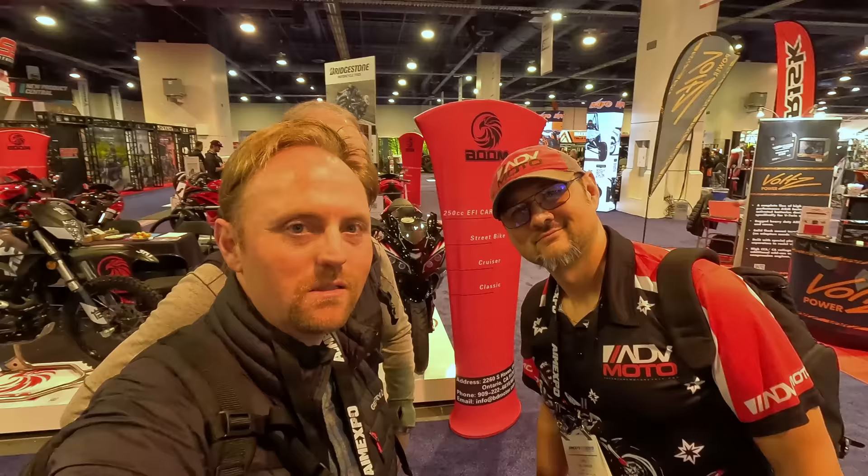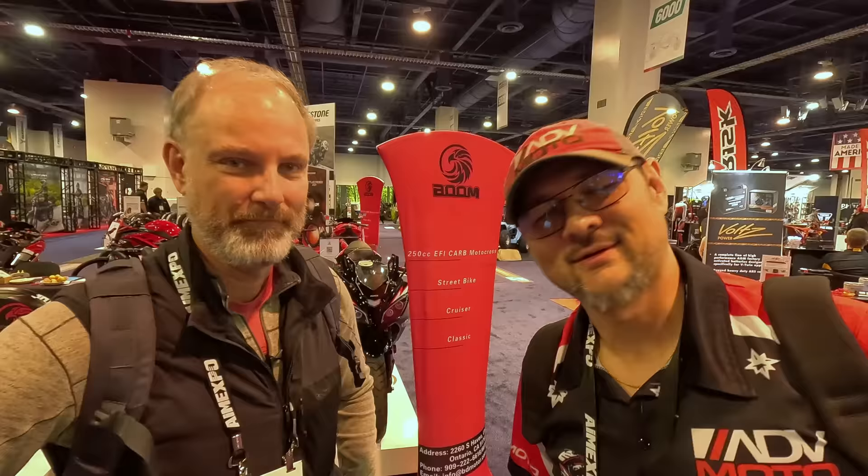I'm here with the guys from ADV Moto Magazine. This is Carl Parker — he's the publisher — and Christian Lo, their new editor. These guys put out one of the best magazines in the business. We're at the Mitas Tire booth, and behind me is the new KTM 890 Adventure R. It looks pretty sweet — there's no windshield on it, but you can see the new fairing design.